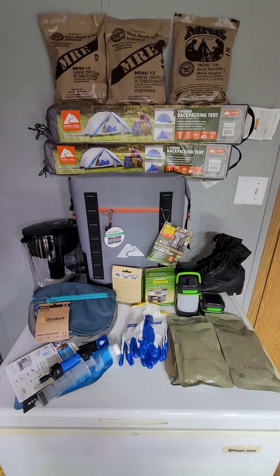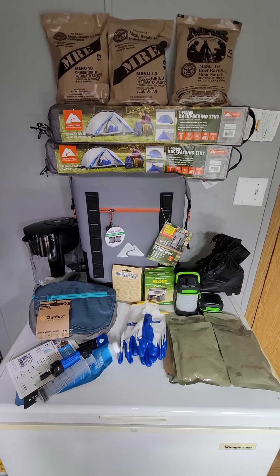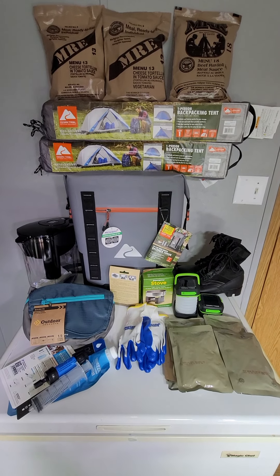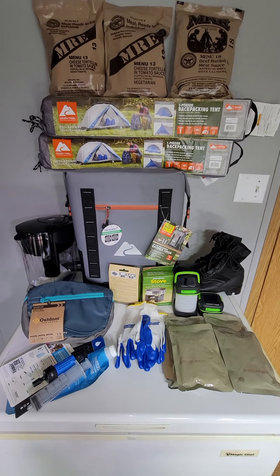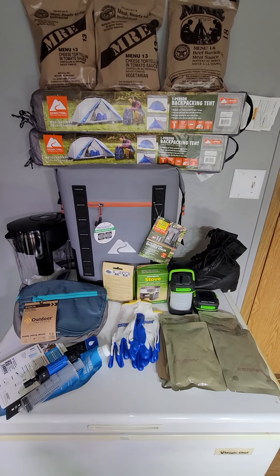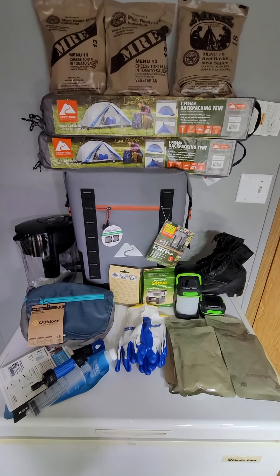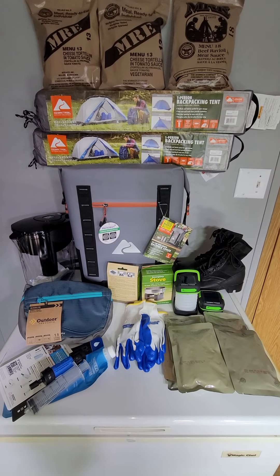Hey everyone, happy weekend! This is Michelle, Mitten Prepper. I have a huge mega haul for my preps that I wanted to share with you. It's from two different places — one is Walmart, one of my favorite places to get clearance deals, and the other is my local army-navy store. I'll start with things I got from the army-navy store first.